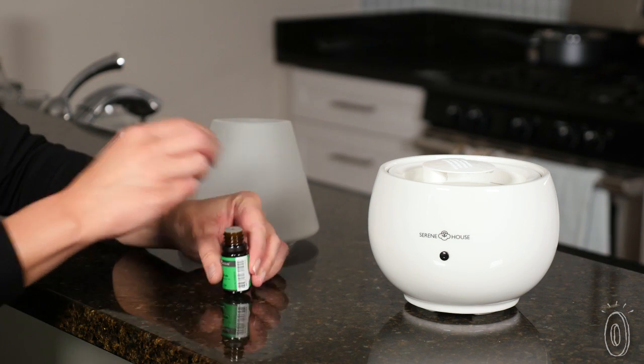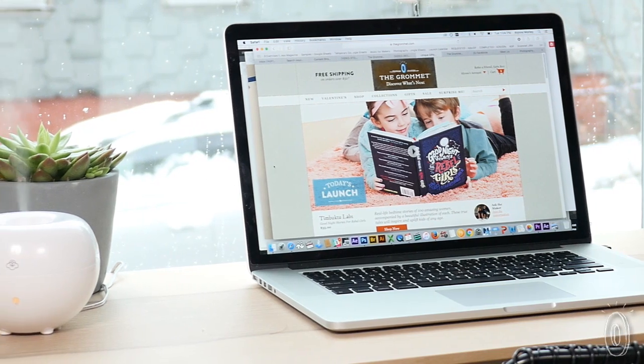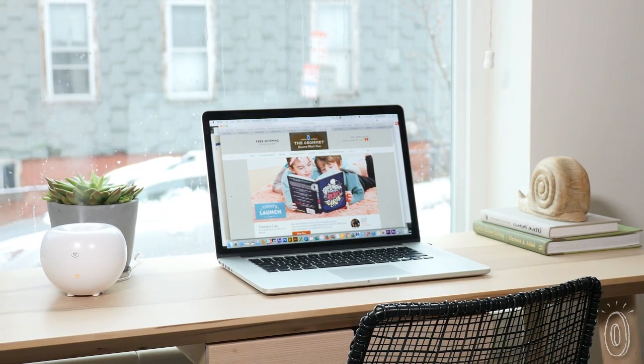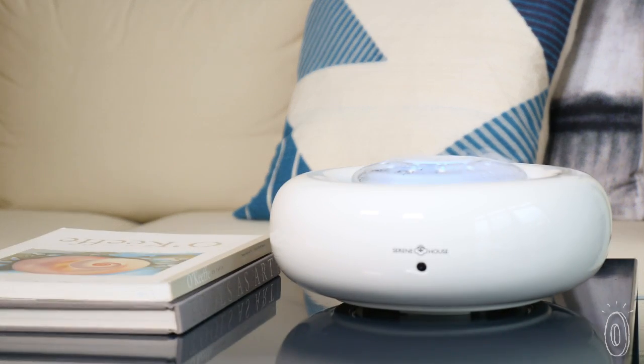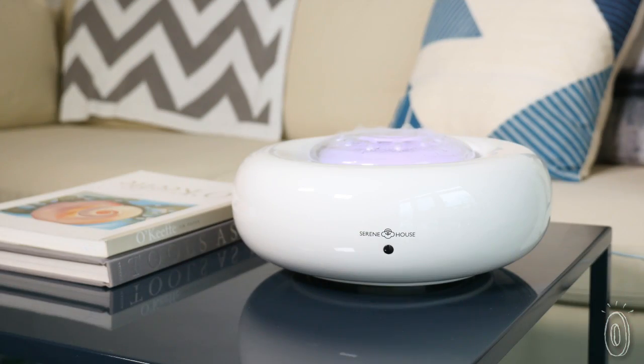Each humidifier is designed to let you add your own oils to it for some aromatherapy. The blob is the smallest, designed for your personal space, and can fill up to 15 square meters with your favorite scent. The larger ones cover a bigger area and are multifunctional — some play music for you or light up the room, and all are smartly designed with auto shutoff features.